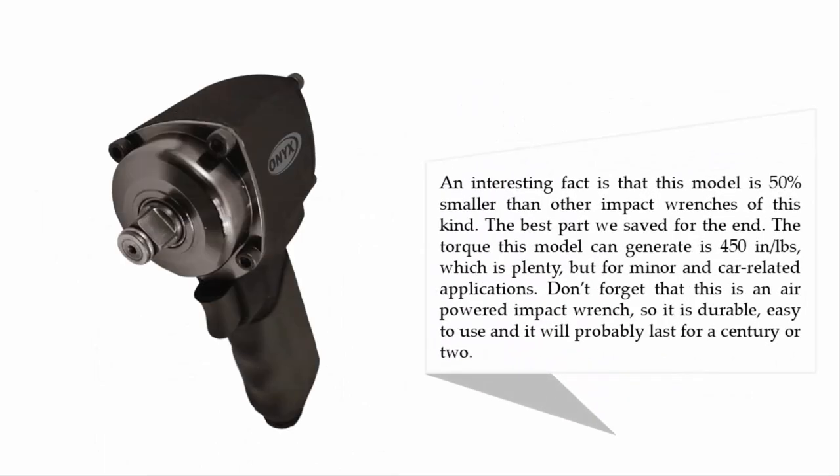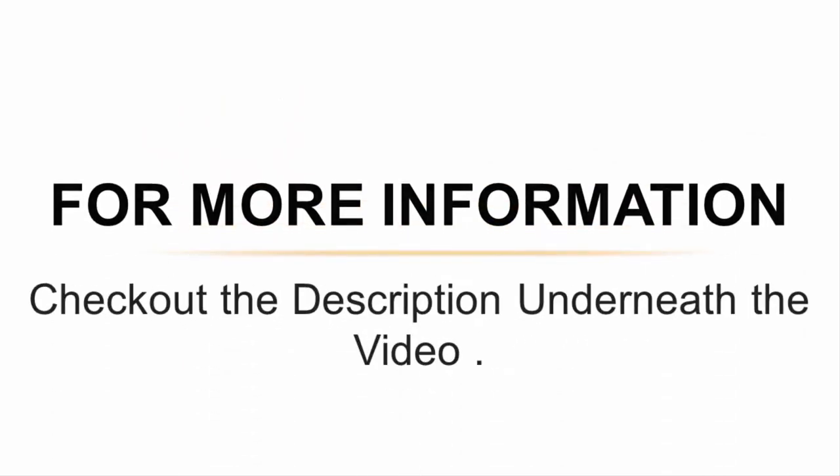An interesting fact is that this model is 50% smaller than other impact wrenches of this kind. The best part: the torque this model can generate is 450 inch-pounds, which is plenty for minor and car-related applications. Don't forget that this is an air-powered impact wrench, so it is durable, easy to use, and built to last.